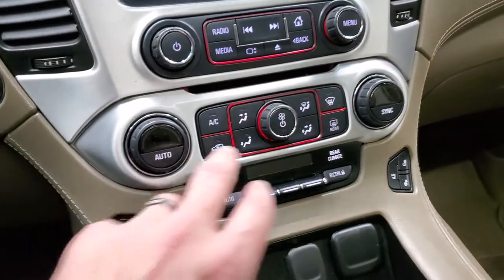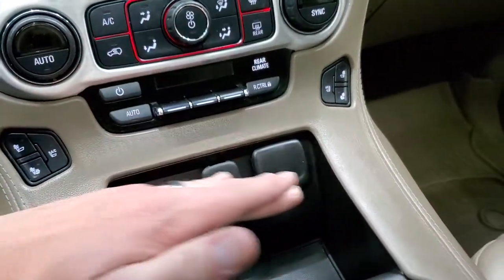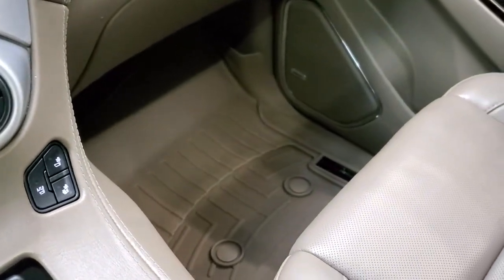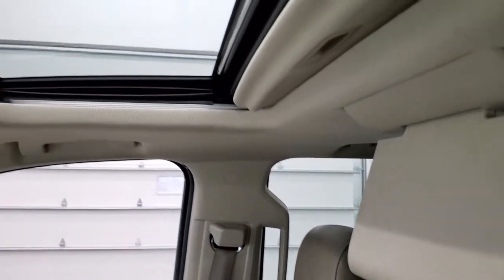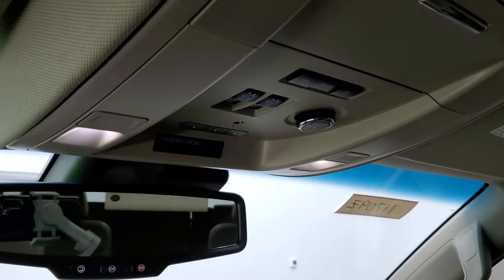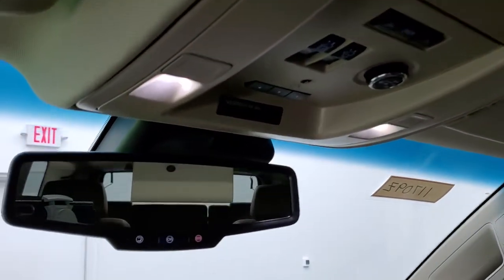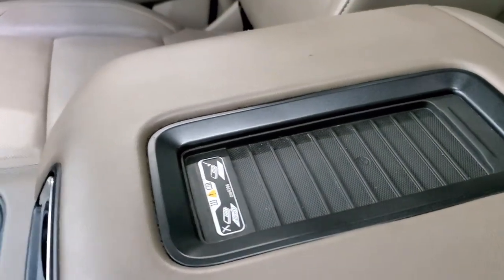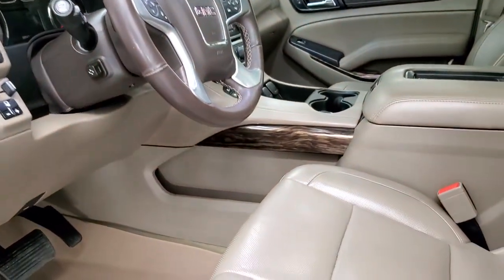Down here you have dual climate controls, heated and cooled seat buttons, and rear climate controls. There's a 12-volt power point and two USB jacks. The key fob includes keyless entry, remote start, and power gate control. The passenger side WeatherTech floor mat and seat are in excellent condition with no rips or tears. It smells very clean inside — I don't think it's ever been smoked in. You do get a power sunroof. Up top there are HomeLink buttons for garage door and lighting systems, power sunroof controls, map lights, and OnStar with SOS Assist in the rear view mirror. This one also has a wireless cell phone charging pad.